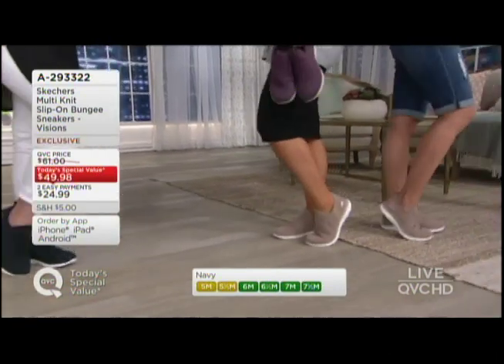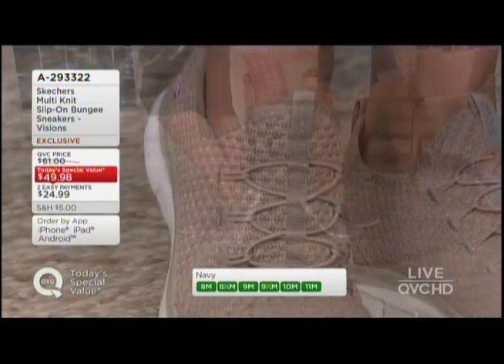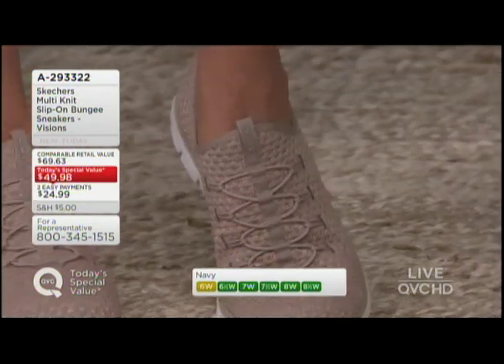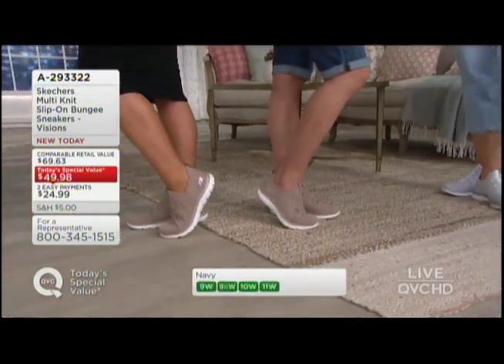Both Sheila and I are wearing it in the taupe — that's your perfect neutral if you wear a lot of patterns. Florals are huge right now; throw in a floral dress or a floral printed top, and you're good to go. Super cute. So there's the taupe.